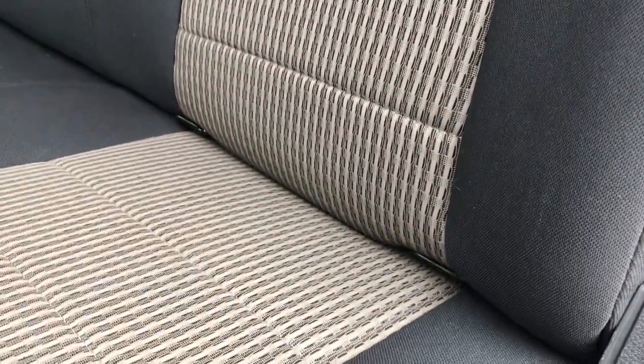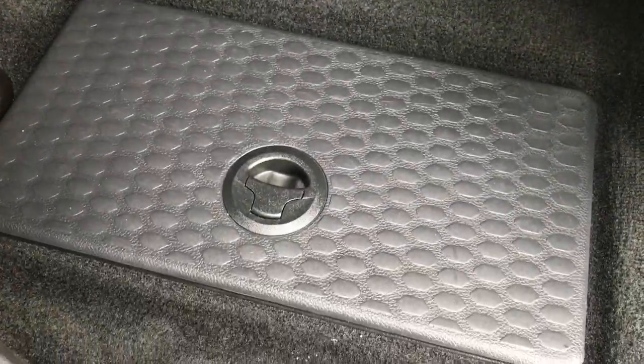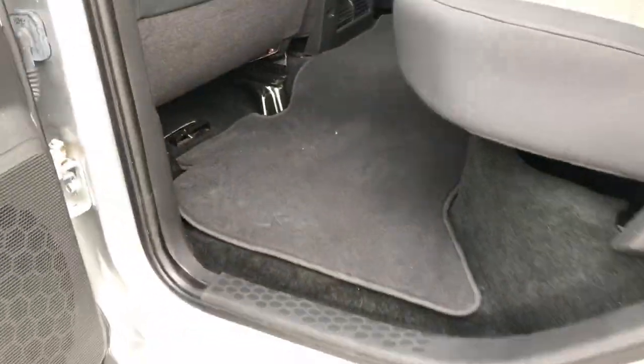It has the power sliding rear window. Those fittings are for your car seats. The area under the back seats is a nice storage area. There is a factory floor mat back here as well. And you also have in-floor storage on both sides, which is a really nice feature.